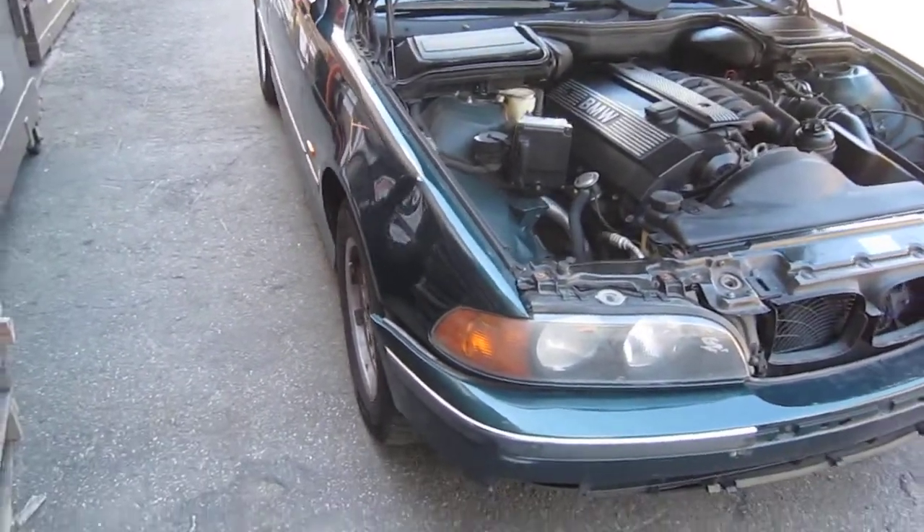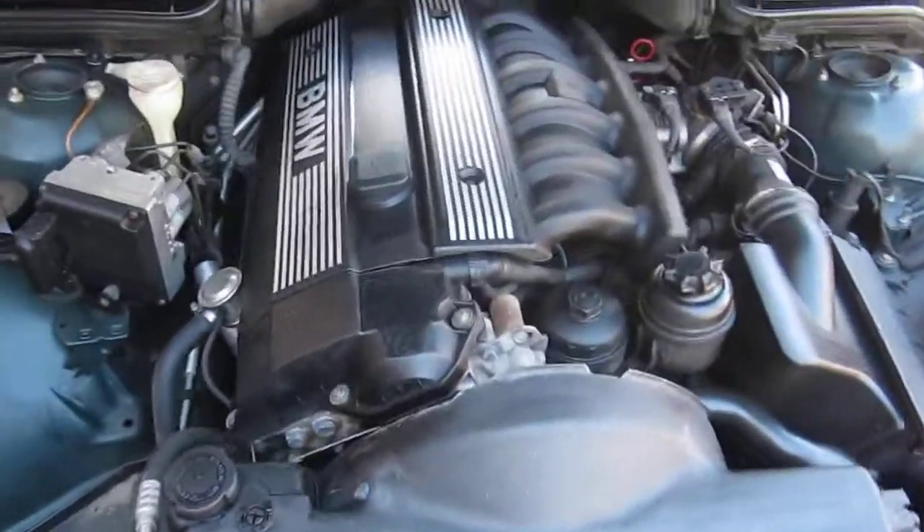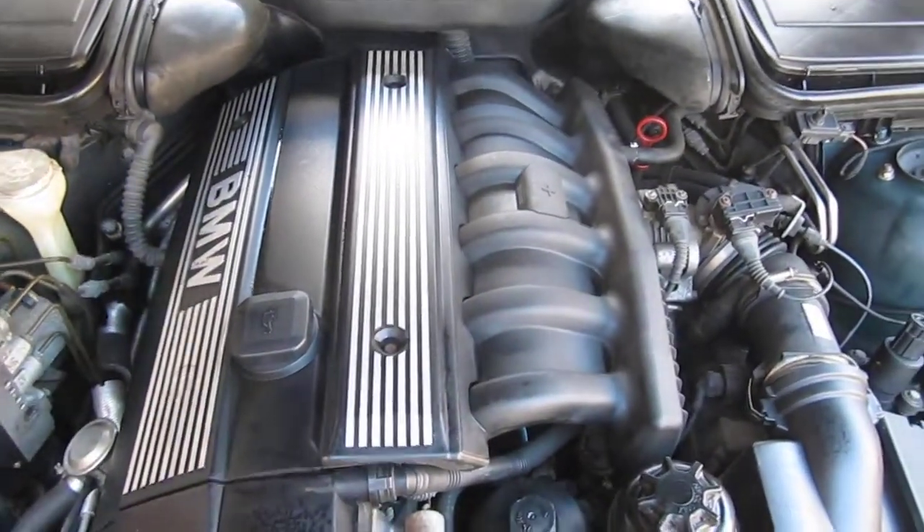Good afternoon and welcome to Tom's Foreign Auto Parts video portion of our inventory. As you can hear, we have an excellent running 1997 BMW. This is a 528i.